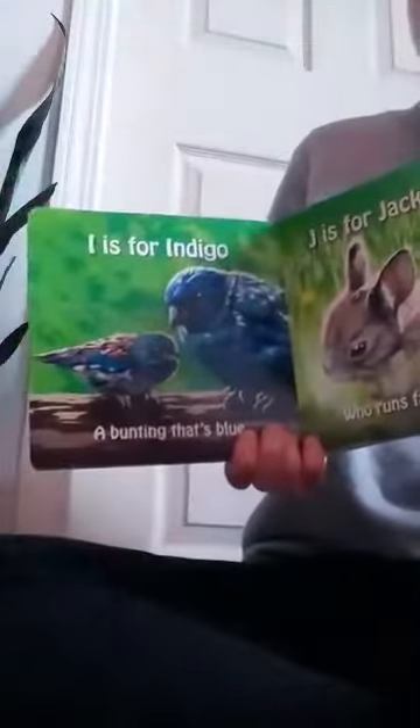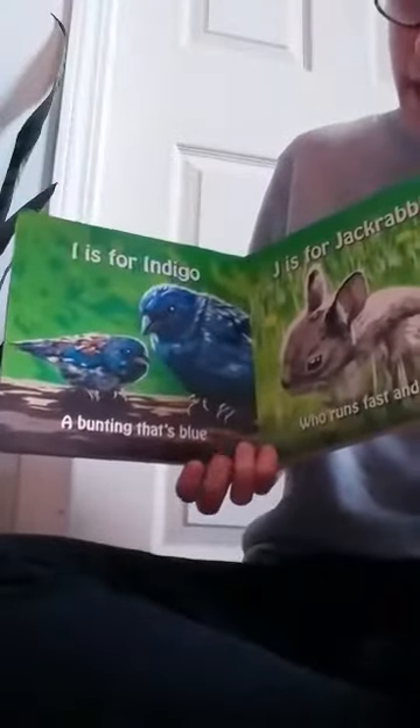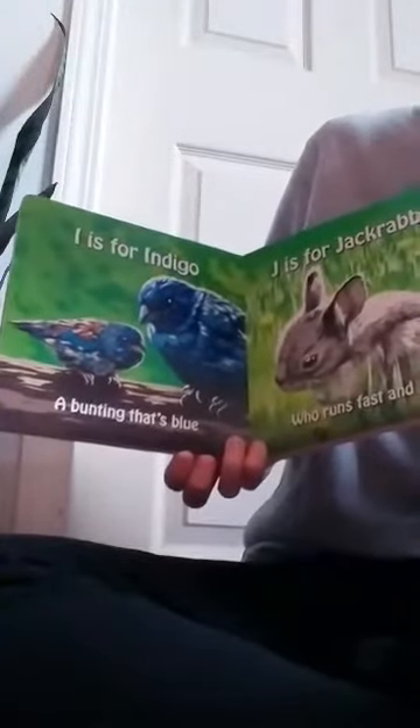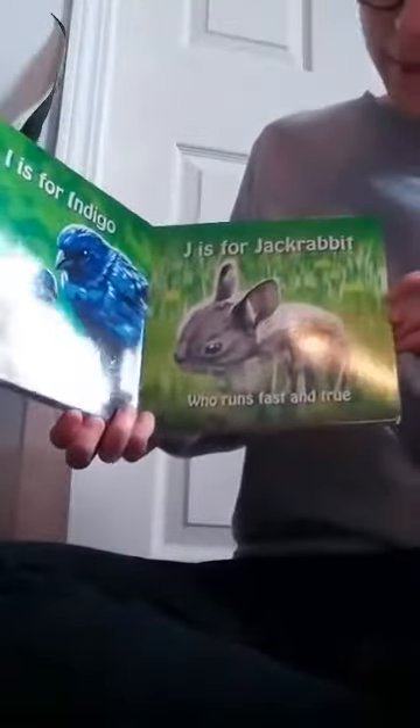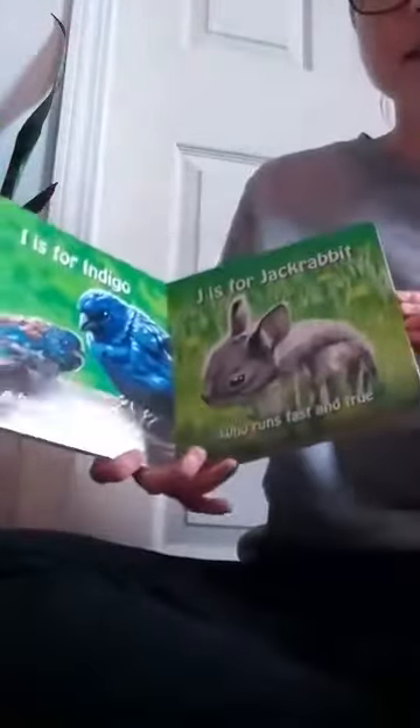I is for indigo, a bunting that's blue. J is for jackrabbit who runs fast and true.